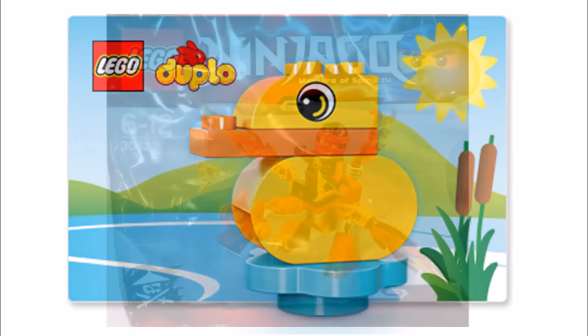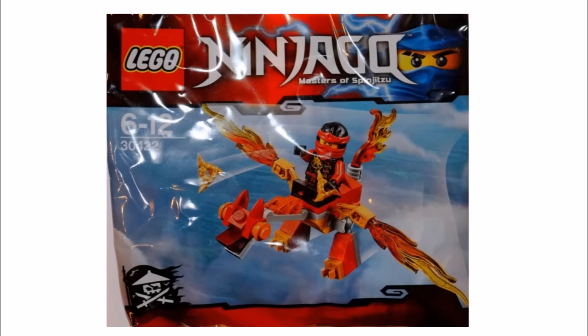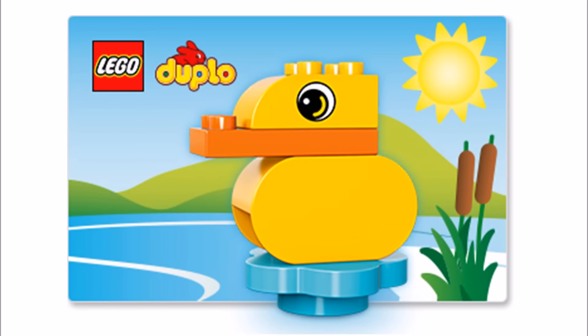Moving on, the USA and Canadian LEGO shop website promotions this month are a free LEGO Ninjago Kai's Mini Dragon 30422 with purchases of $35 or more. This seems a really nice free gift for LEGO Ninjago fans. You also have the free Duplo Duck deal promotion with any LEGO Duplo purchases, and both of these promotions run from the 1st to the 31st of March while stocks last.